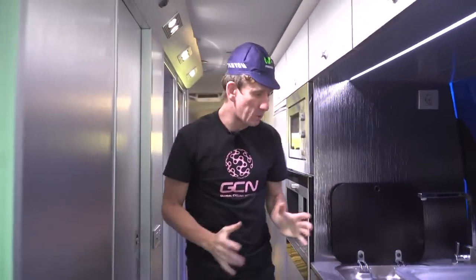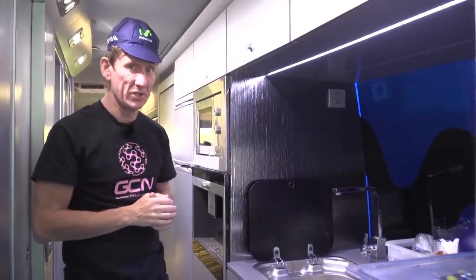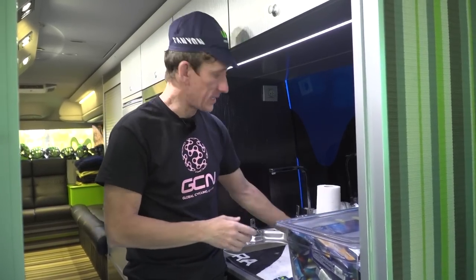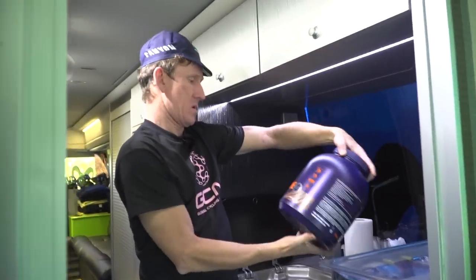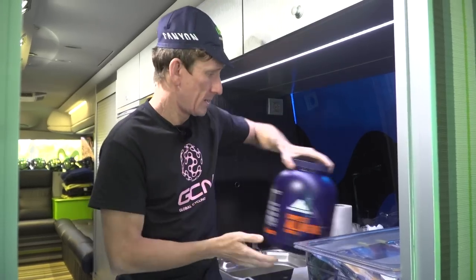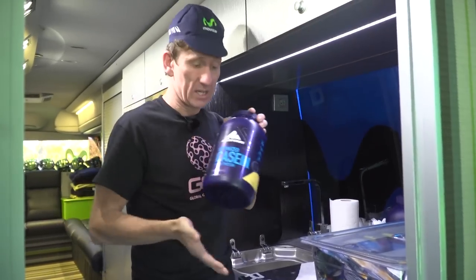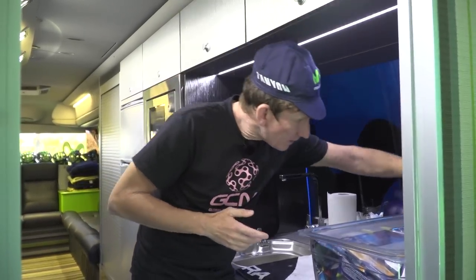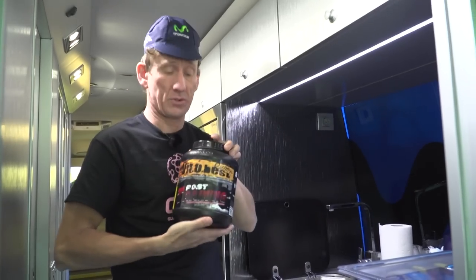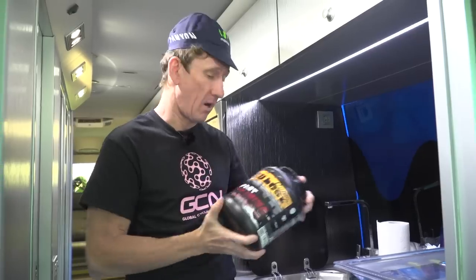Midway through the bus, we come into the kitchen area. I'm a little bit concerned — I haven't seen a coffee machine just yet; hopefully it's tucked away somewhere. This would be an area where sometimes the soigneur will prepare the drinks. We've got a complete all-in-one formula — this looks like a protein drink that the riders will have post-race. Also Optimized Casein and Egg Protein — definitely post-race protein — and another post-training formula. Vitally important that they get those amino acids on board as soon as possible after the finish of a race.